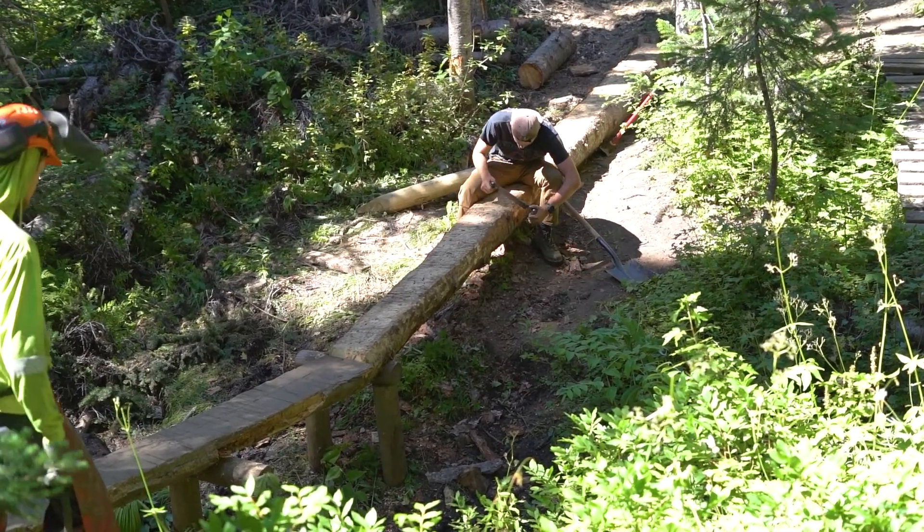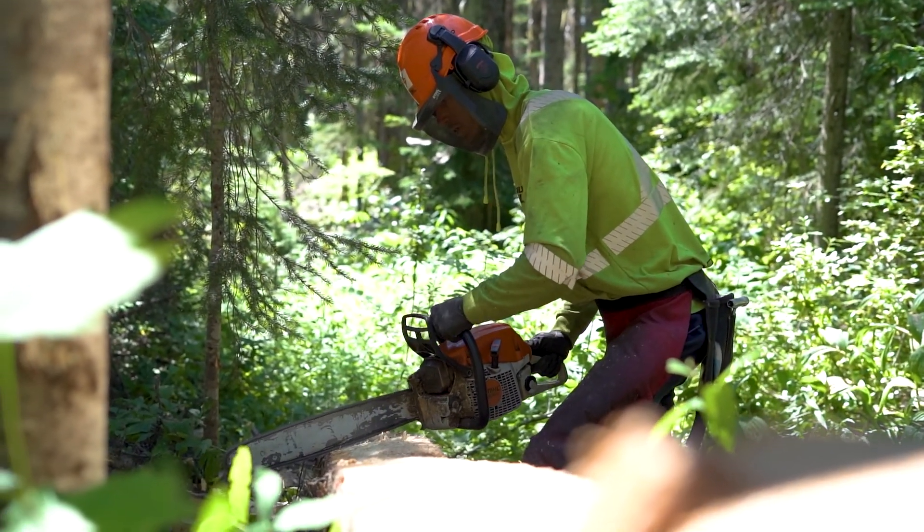Other than that, the trail crew is working on a bunch of wood features in the bike park right now. You would have seen a new feature on Walk the Line — sounds like it's catching a few people off guard. Remember those signs: pre-ride, re-ride, free ride? Check them out first.